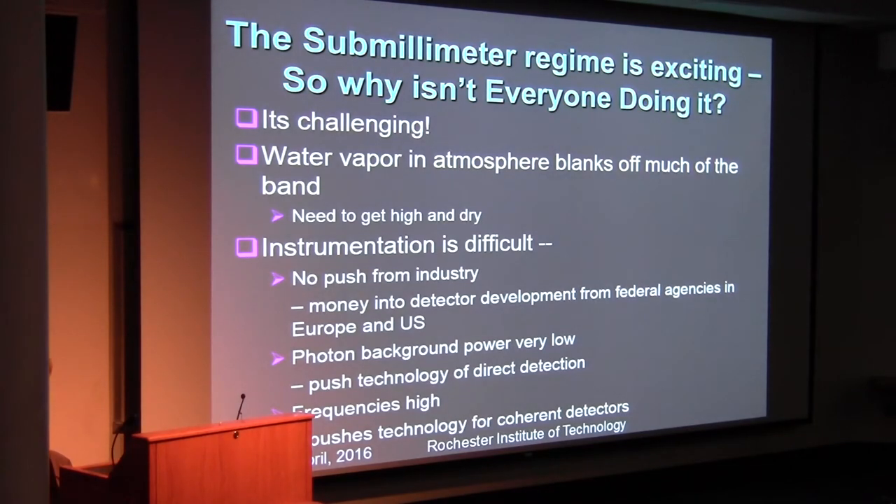So you're all disciples of sub-millimeter astronomy by now. Why isn't everybody doing it? The atmosphere — water vapor — blanks off most of the sub-millimeter bands, effectively all of them, so you need to get high and dry. The instrumentation is difficult because there's no real industrial push — the money for detector development comes from federal agencies. We need to be photon-background-limited at very low photon flux rates, and the frequencies are high, which pushes detector technology.